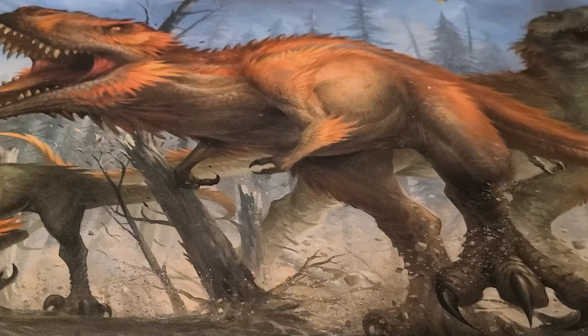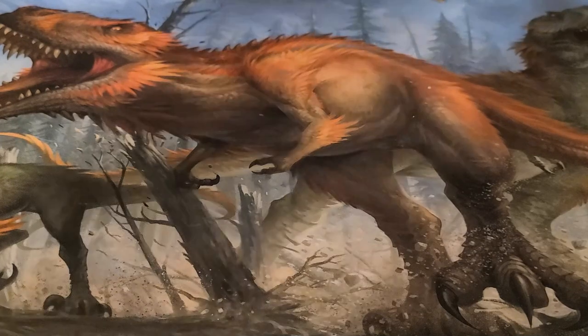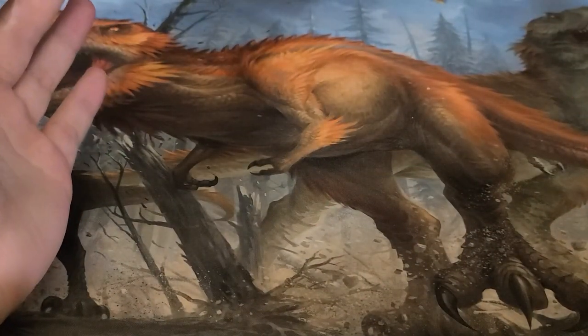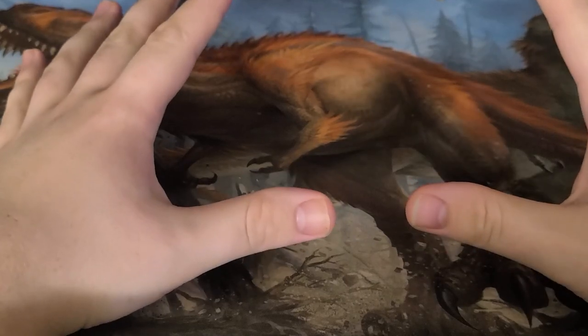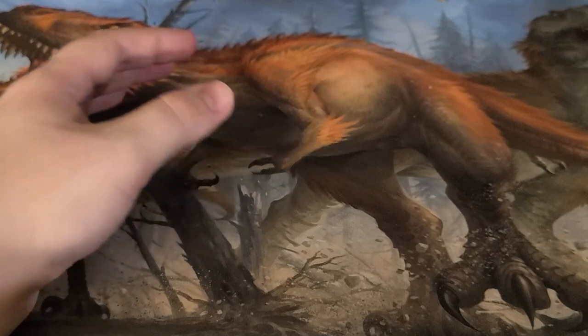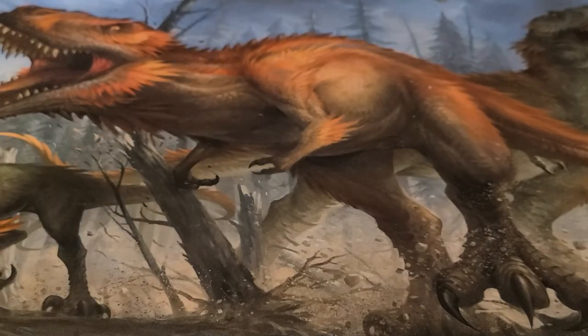I'm sorry if it's not quite up to our normal standards — you would not believe how much I've had to mess around with this setup to try and get the lighting looking nice. I hope you guys enjoy this, and this will be the same setup for the next three or four-ish videos, so hopefully it's not too bad.